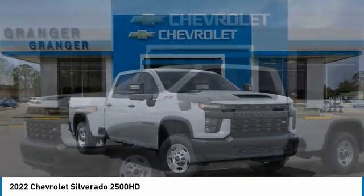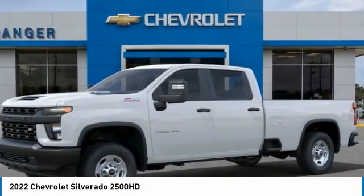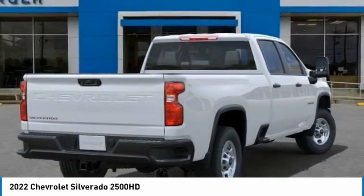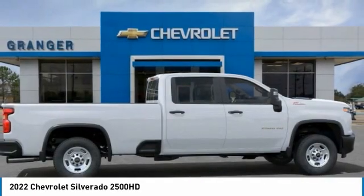Make a great choice today with the 2022 Silverado 2500 HD. This pickup truck pulls unlike any other. This vehicle has less than 100 miles. Here are some of this vehicle's great options.